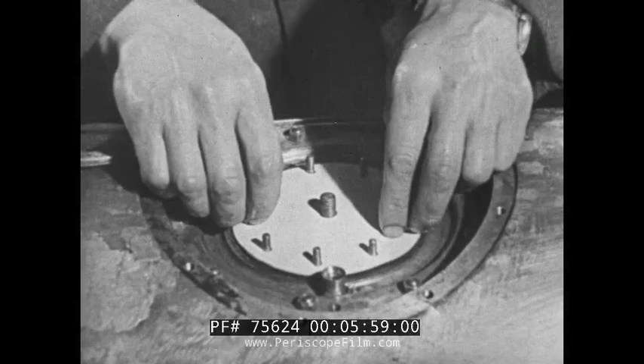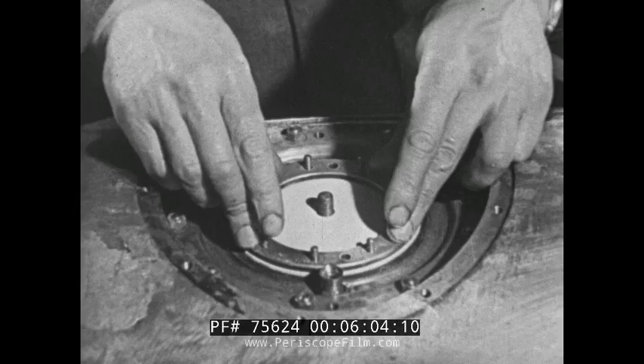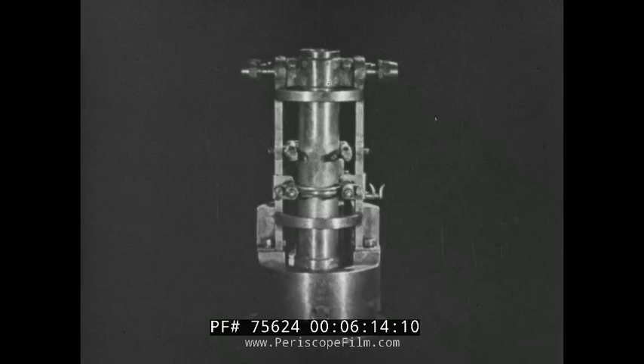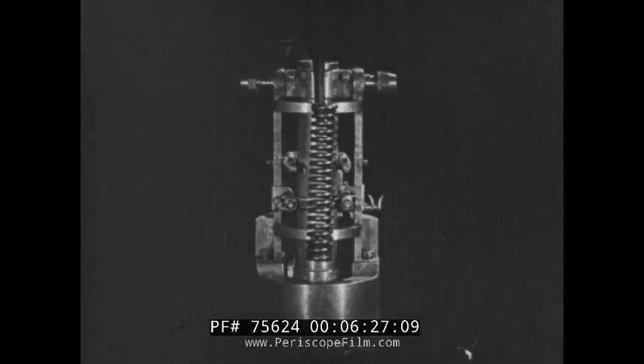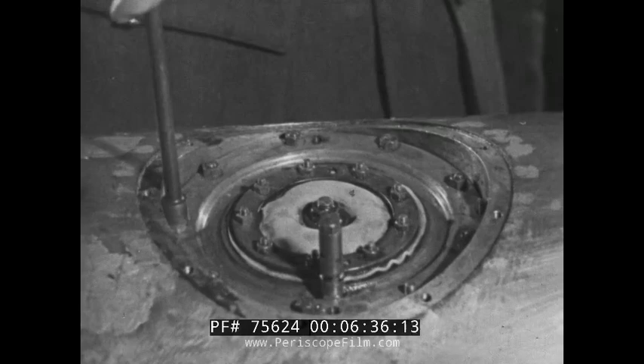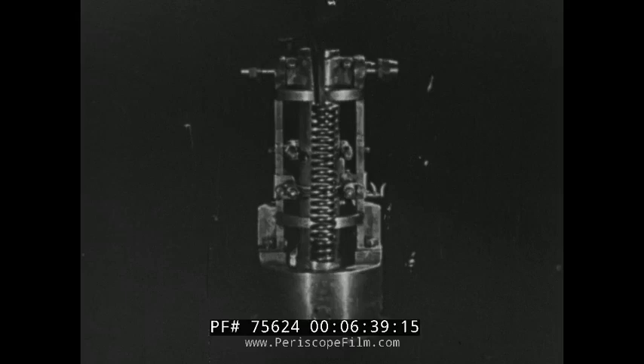The water pressure, acting through the flexible rubber washer, tends to force the valve inwards. The inward thrust, however, acts against a spring housed in this centre column, known as the depth spring. The depth spring is of known strength and can be adjusted to yield to the water pressure, and thus allow the valve to move in at any desired pressure. As water pressure increases with depth at a known rate, the spring will allow the valve to move in at any desired depth.